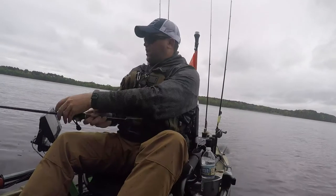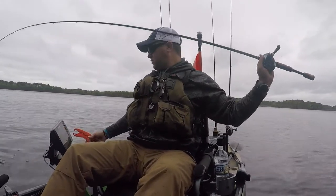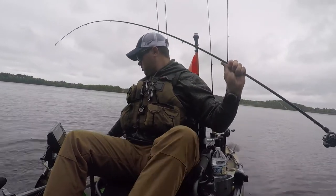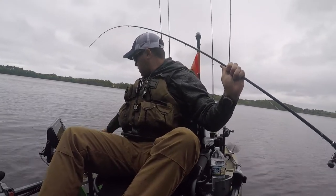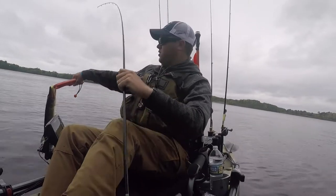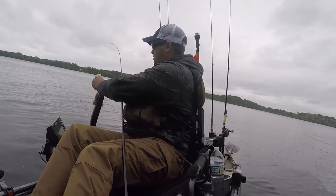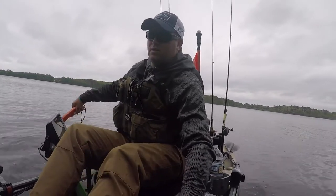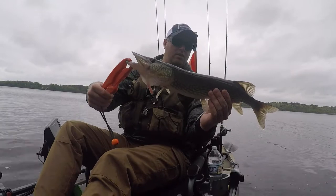Well, I seem to have found the land of pig wool, because this is two in a row right here. This one's actually a fairly bit bigger, if I can get them in the boat. Maybe just a little heavier. He hit that swim bait, that one. This one's a little bit fatter. Nice.